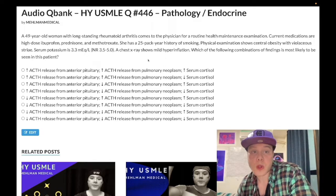A 49-year-old woman with long-standing rheumatoid arthritis is on high-dose ibuprofen, prednisone, and methotrexate. She has a 25-pack-year history of smoking. She has central obesity with violaceous striae. Serum potassium is 3.3 milliequivalents per liter — normal range 3.5 to 5. Chest X-ray shows mild hyperinflation. The question wants to know the up/down arrow combination for ACTH release from the anterior pituitary, ACTH release from a pulmonary neoplasm, and serum cortisol.